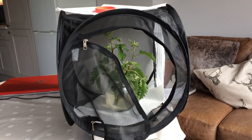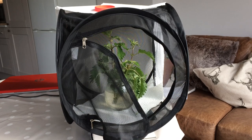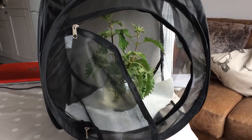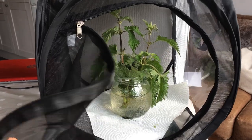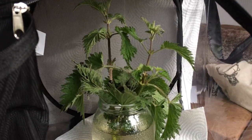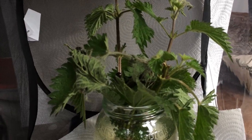Here's my butterfly cage — there are no butterflies in it yet. If we take a look inside, we've got some nettles, which is the primary food choice of the caterpillars I've got in here.